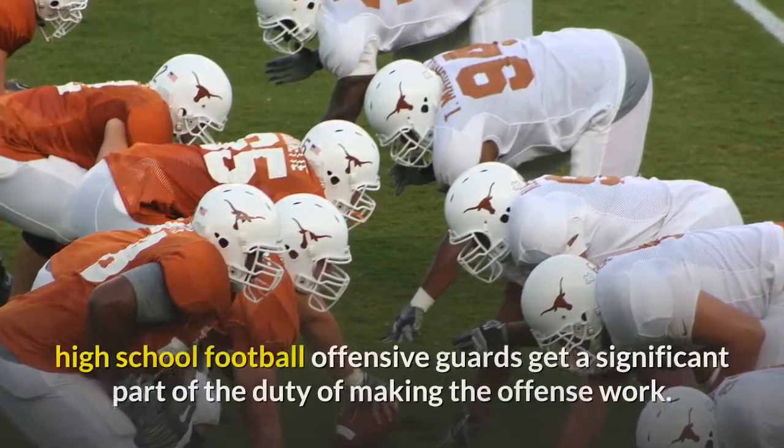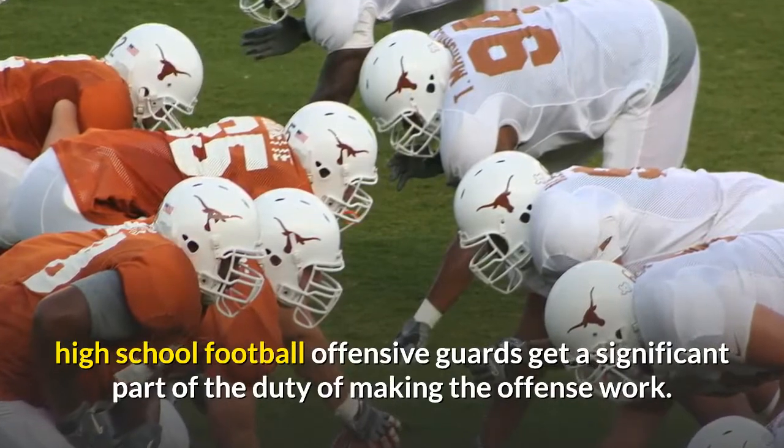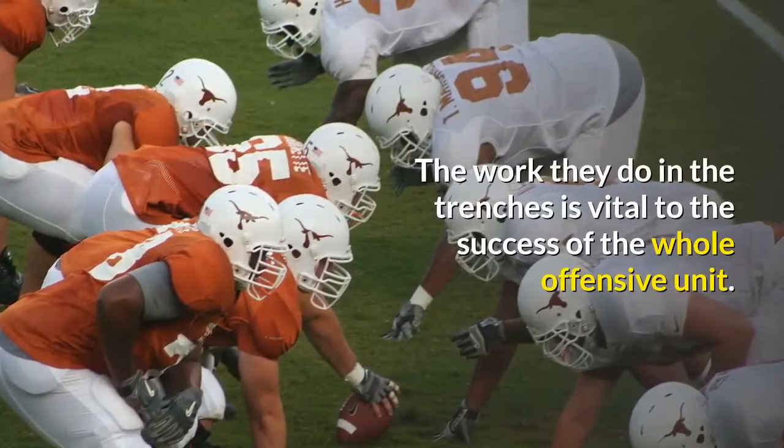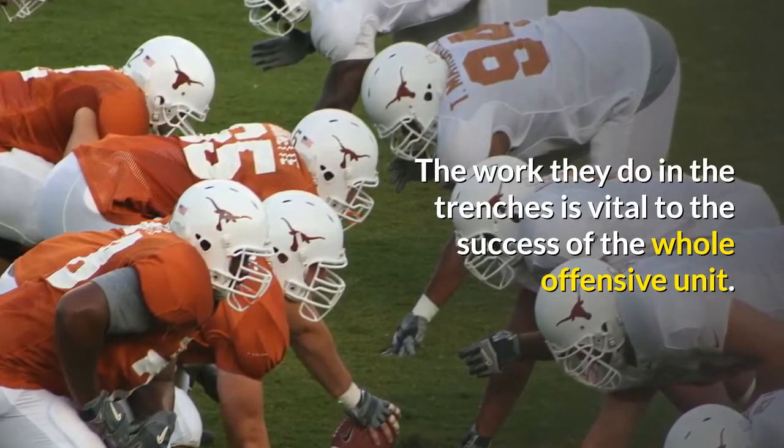In any case, high school football offensive guards carry a significant part of the duty of making the offense work. The work they do in the trenches is vital to the success of the whole offensive unit.